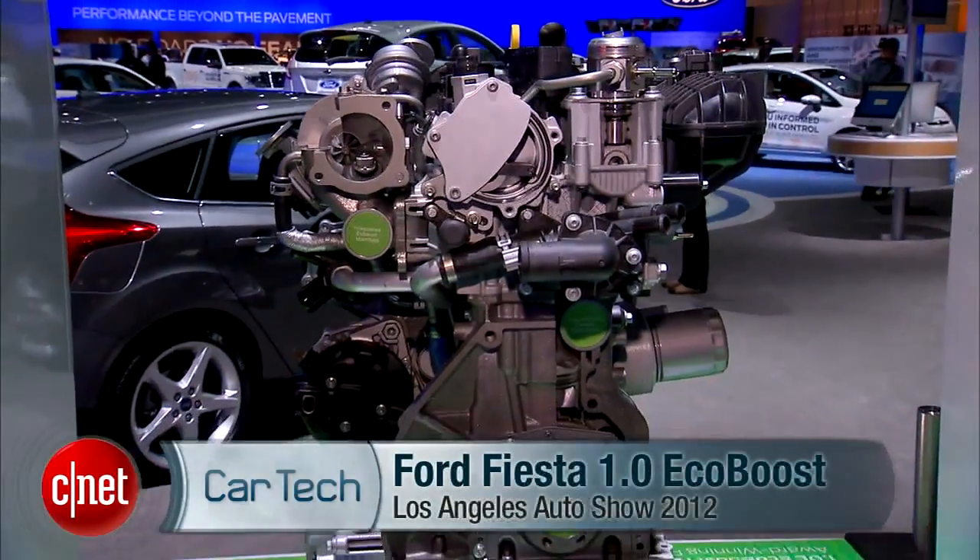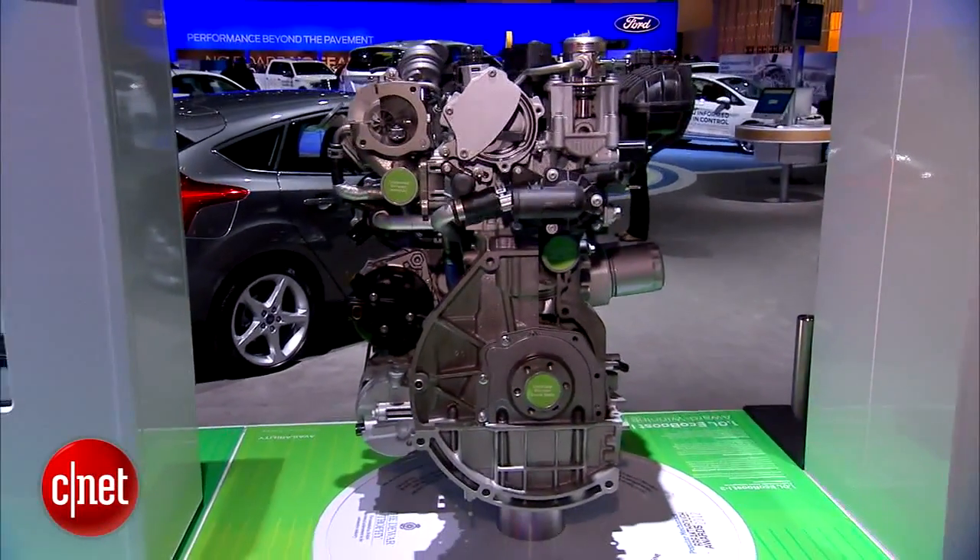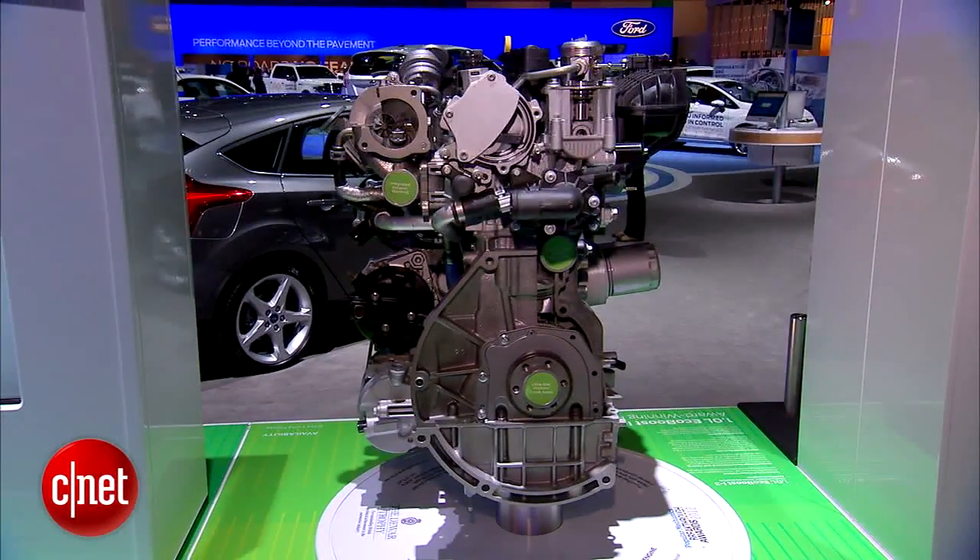And here's that engine right here. It's a one-liter, little tiny guy — three-cylinder, direct injection, turbocharged. That's that EcoBoost stuff.